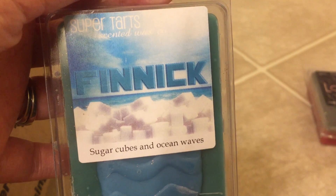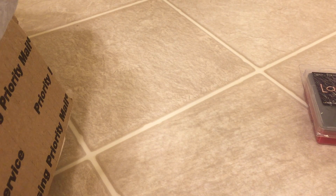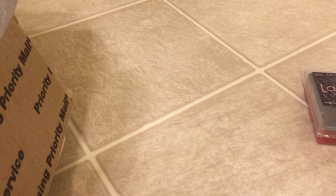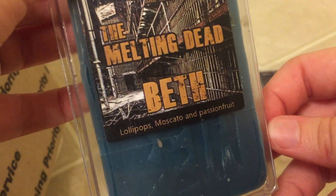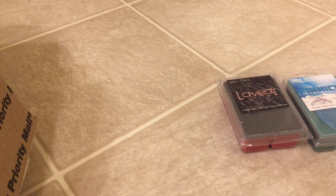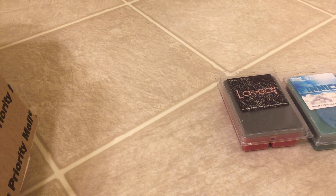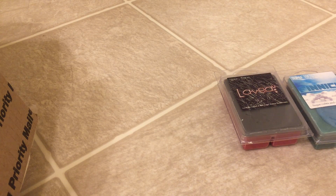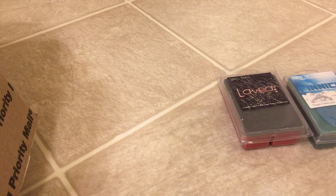Next is Finnick, which is new to me — Sugar Cubes and Ocean Waves. I hear a lot of people talking about this so I wanted to give it a try. It's got a green note to it; it's okay. I might give it a melt and then maybe pass it along to my mom — she likes the green scents more than I do. Next we have Beth, which is Lollipops, Moscato, and Passion Fruit. This smells — I get all of those notes, actually. I'm really smelling that Passion Fruit, and surprisingly I'm actually getting that Moscato. It's really good.